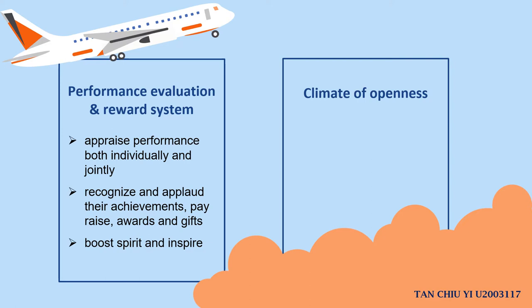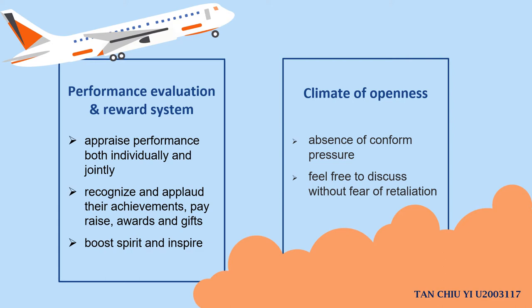The second point is the climate of openness. If there is conformity pressure, team members will give consistent replies even if some know it is not a good solution. As a manager, I need to create an environment where team members are allowed to discuss and feel free to speak out their opinions and ideas without fear of retaliation. With a climate of openness, members will not experience conformity pressure, which can indirectly motivate the team to keep on trying, as they are encouraged to come up with many opinions and determine the most suitable solution.